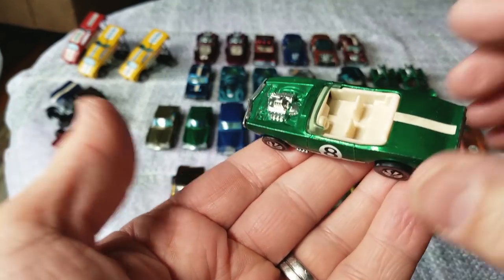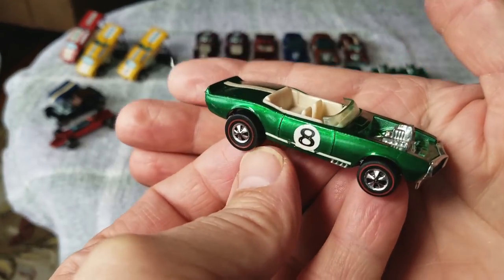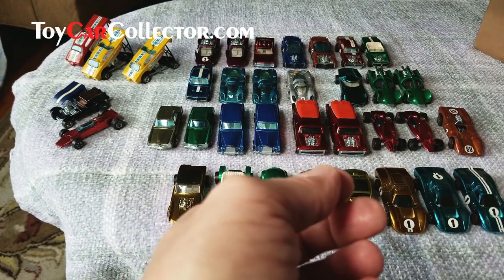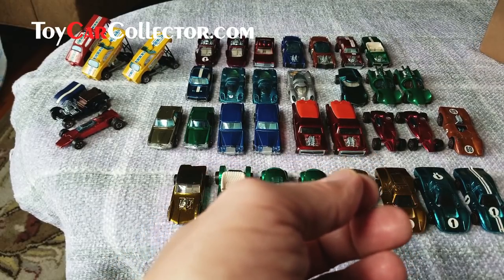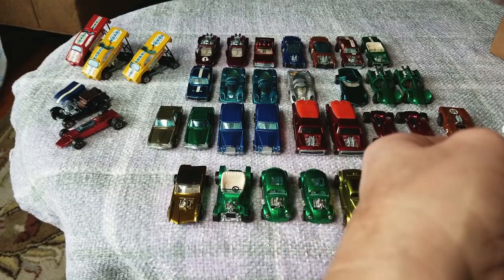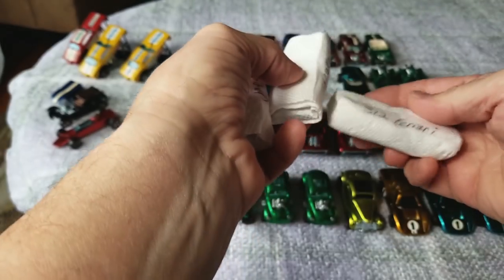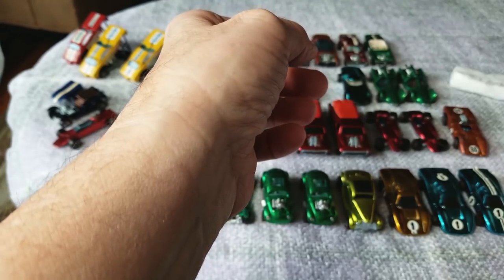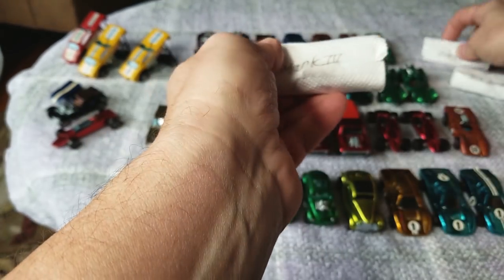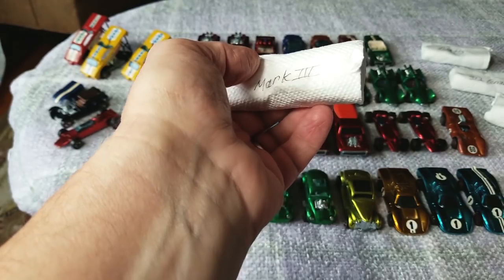Firebird - light green. It's got that silly white stripe on there I've got to get off - maybe I'll leave it on this one. It's near mint condition, green Light My Firebird - nice, a decent car. We're getting down to the end. One, two, three... we got another dozen cars. Ferrari 312, Chaparral, two beautiful blue Chaparrals, Corvette, Mantis, Mark IV - another Ford Mark IV - Hot Heap, Mighty Maverick, Karabo, Fire Cruiser, and Firebird.